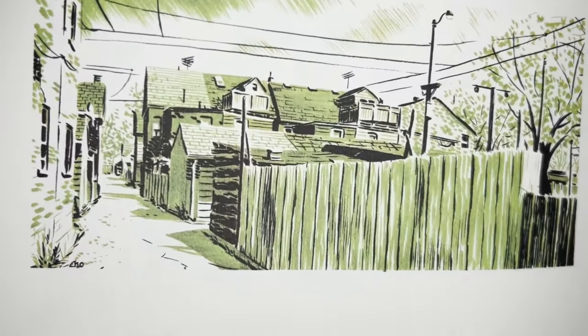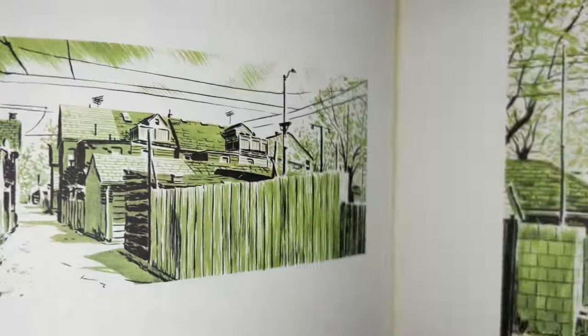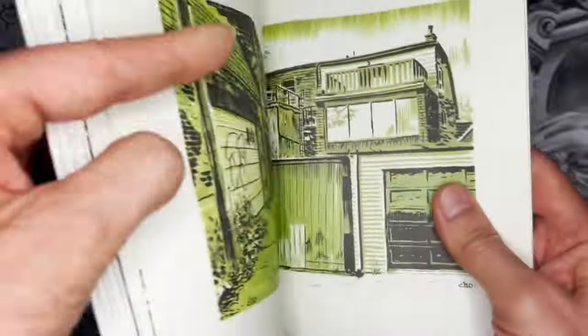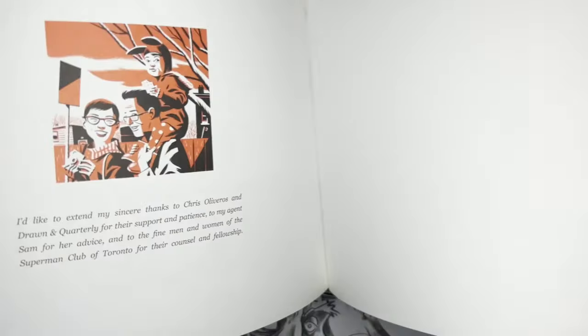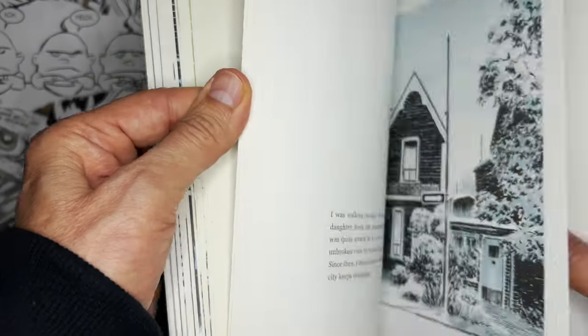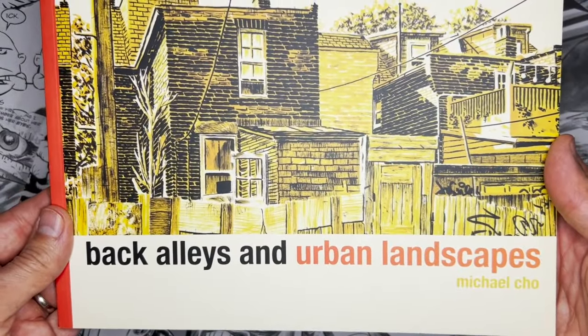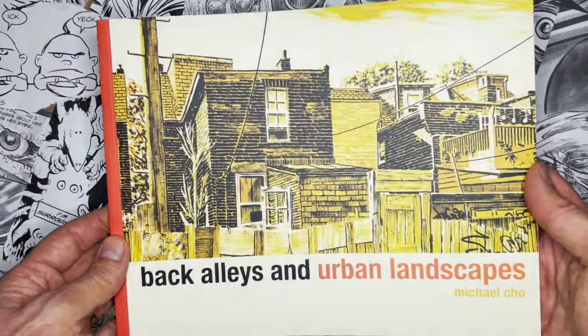He does a lot of limited color, and I find myself doing the same thing — I can't help it, I love limited color. So if you can pick up this book, it is just spectacular. I look at it all the time. 'Back Alleys and Urban Landscapes' — great influence. Michael Cho.